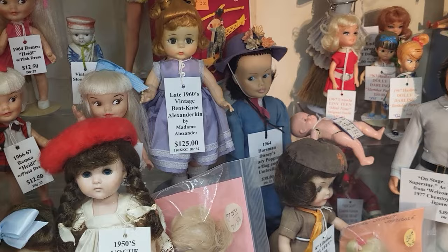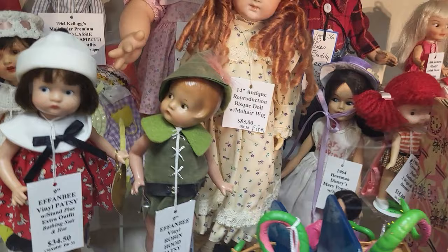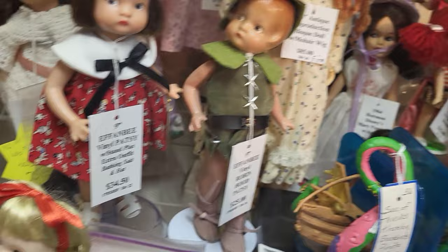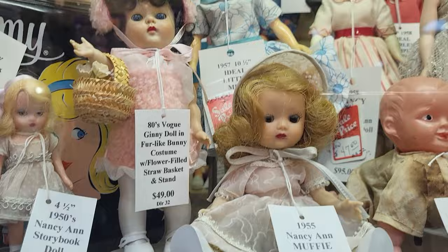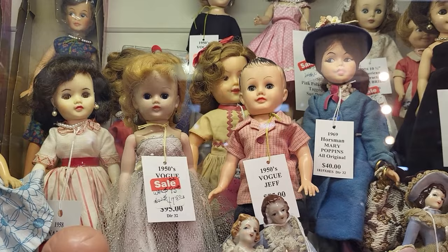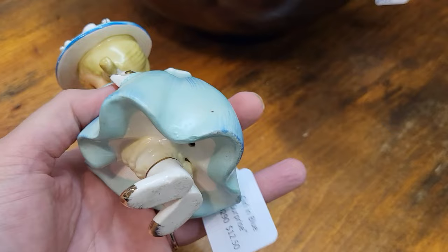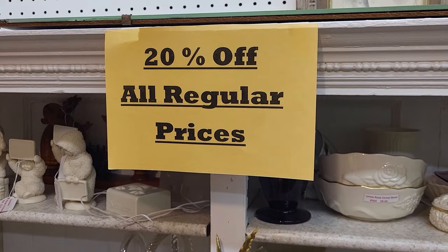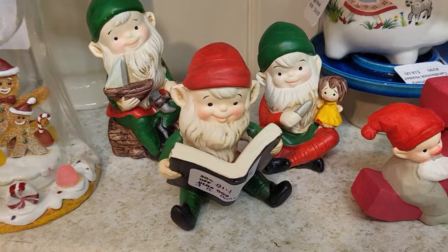Here's some more dollies. There's Mary Poppins back there — $38 on her. A little Heidi in her pink dress for $12.50, very cute. The little Robin Hood Patsy — that's adorable, $25. Got some little plastic Irwin babies in their crochet wear, Poor Pitiful Pearl back there in the corner. Look at this little cutie pie, dressed in blue with her little bloomers — she's $12.50 and this booth is also 20% off. Doesn't look like she has any repairs or damage. I think we're gonna get her!